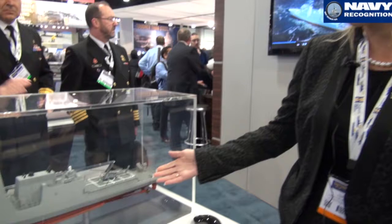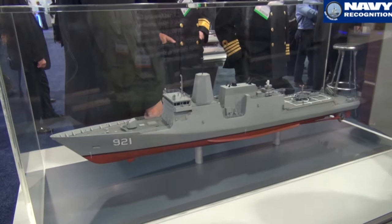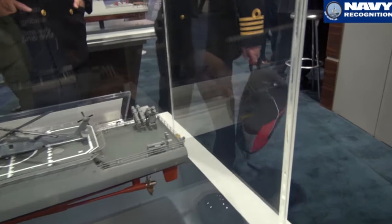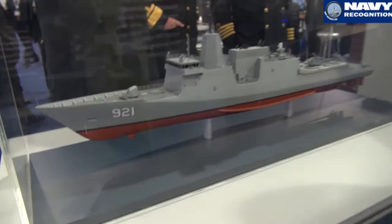and we've militarized it by adding different combat systems, such as a 76mm gun, vertical launch system, a sea ram, harpoons, torpedoes, a towed array, and a hull-mounted sonar forward.